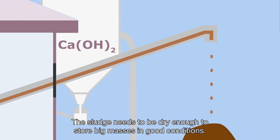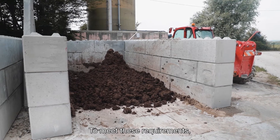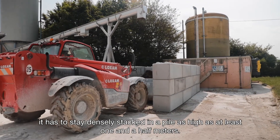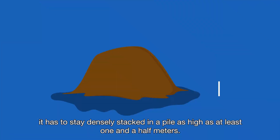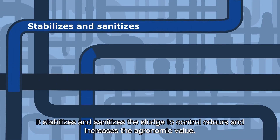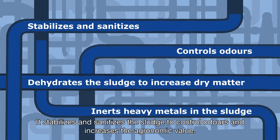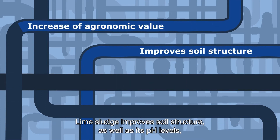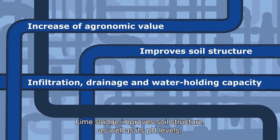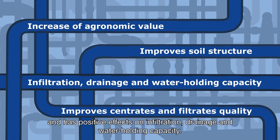Adding the right quantity of lime dehydrates the sludge by increasing the dry matter, which improves the composition and structure. The sludge needs to be dry enough to store large masses in good conditions — it has to stay densely stacked in a pile at least one and a half meters high. Adding lime stabilizes and sanitizes the sludge, controls odors, and increases the agronomic value. Lime sludge improves soil structure as well as its pH levels and has positive effects on infiltration, drainage, and water holding capacity.